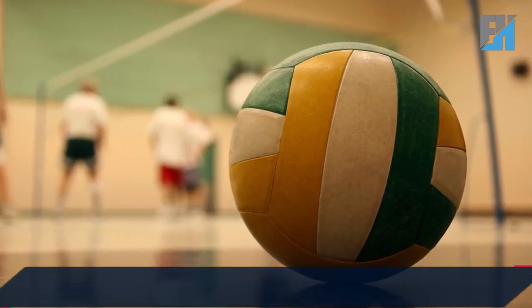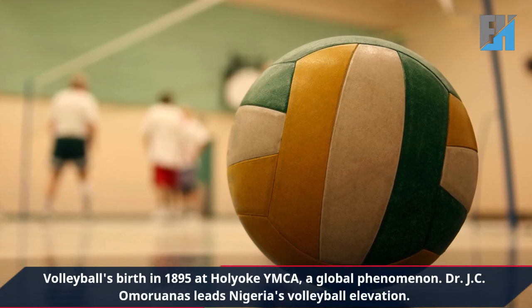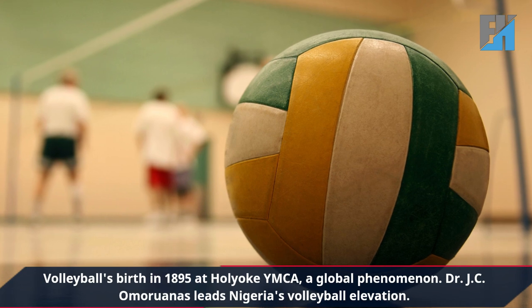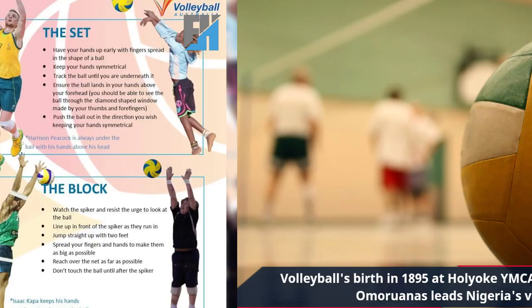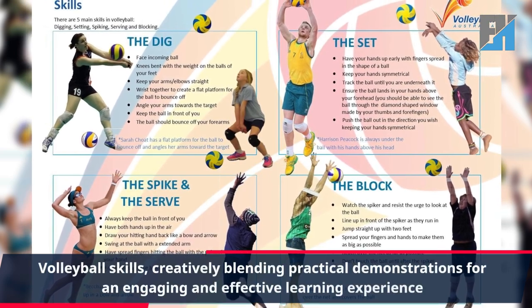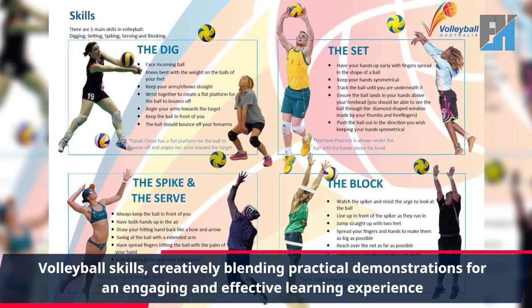In our last class, we explored volleyball's birth in 1895 at Holyoke YMCA, a global phenomenon. Dr. J.C. Amar Awanas leads Nigeria's volleyball elevation. In today's class, we explore dynamic volleyball skills, creatively blending practical demonstrations for an engaging and effective learning experience.